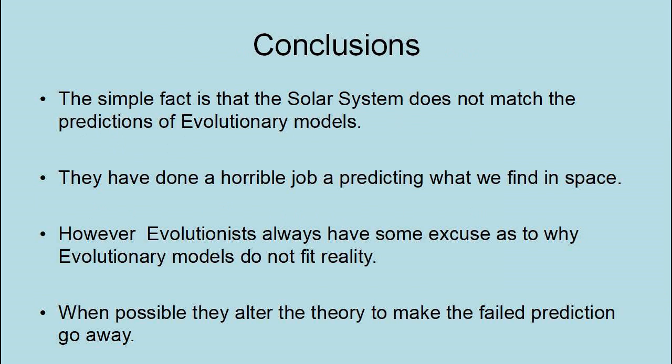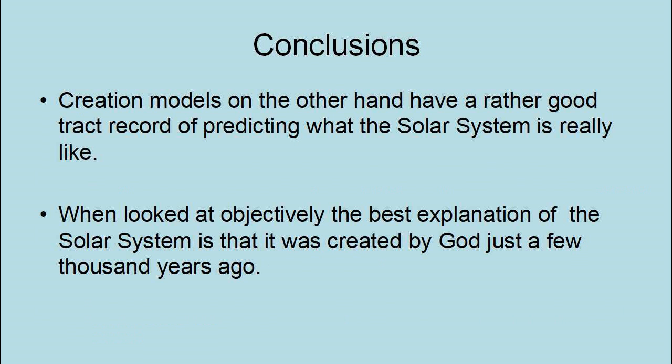The simple fact is that the solar system does not match the predictions of evolutionary models. They have done a horrible job of predicting what we will find in space. However, evolutionists always have some excuse as to why evolutionary models do not fit reality, and whenever possible they alter the theory to make the failed prediction go away. Creation models, on the other hand, have a rather good track record of predicting what the solar system is really like. When looked at objectively, the best explanation for the solar system is that it was created by God just a few thousand years ago.